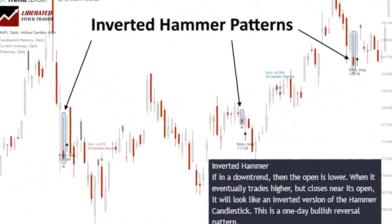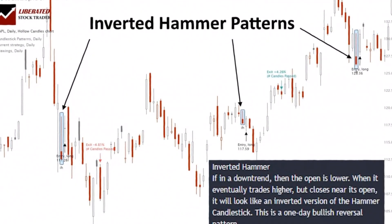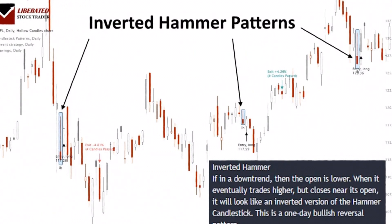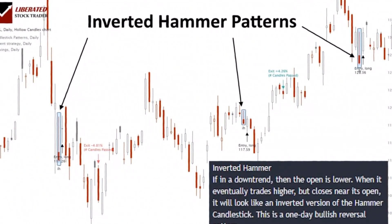The inverted hammer typically manifests at the bottom of a downtrend, hinting at a potential shift in the price trajectory. It signals a bullish sentiment, denoting that the market is trying to increase prices, as indicated by the extended upper wick.